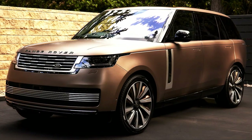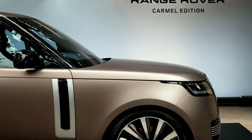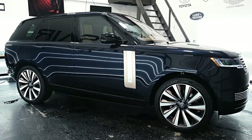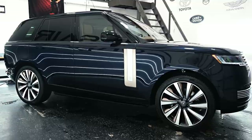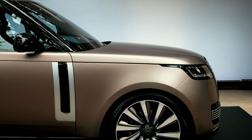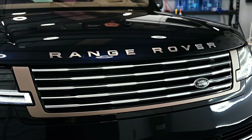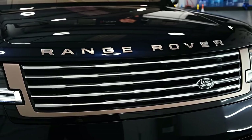Hello auto lovers, welcome back to Auto Universe channel. We hope you guys are in good health. Today we're going to show you the 2023 Range Rover SV walk around and review and explain the details of the car. We hope you guys enjoy it. Please don't forget to subscribe for more videos, thanks for watching.